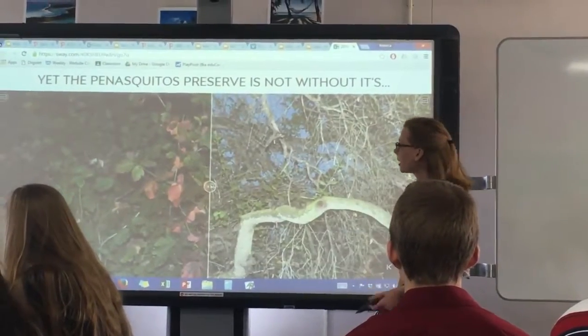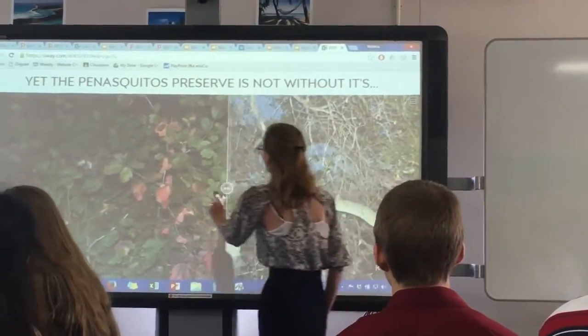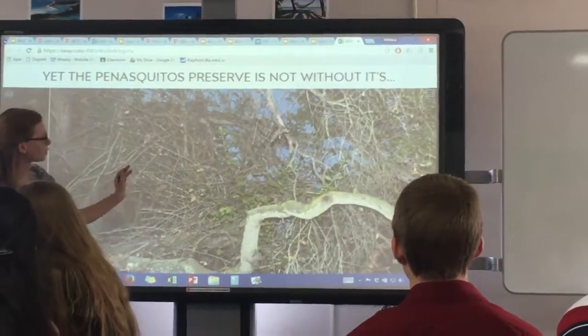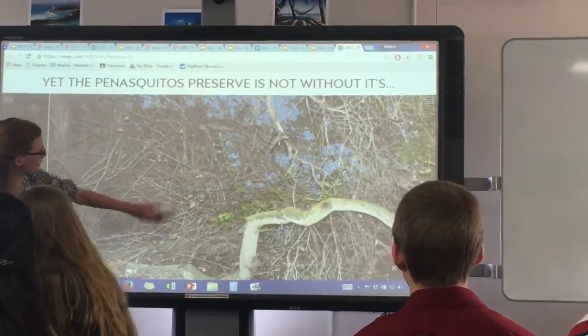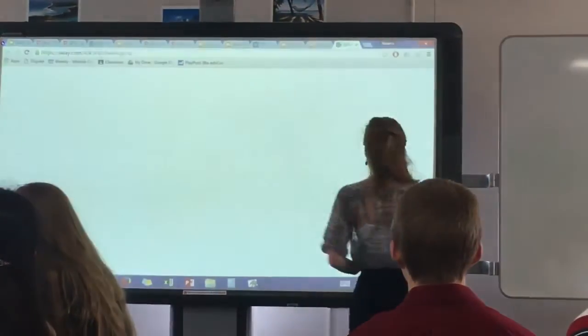Another problem here is poison oak. Nobody likes poison oak, but it's especially a problem here with trees because it really takes over the trees — it can suffocate them because it grows up from the ground, and if it gets to the trees, it causes them to die. You can see this tree is dying and all the poison oak has come up and is taking over. So that's a problem in some areas of the preserve.